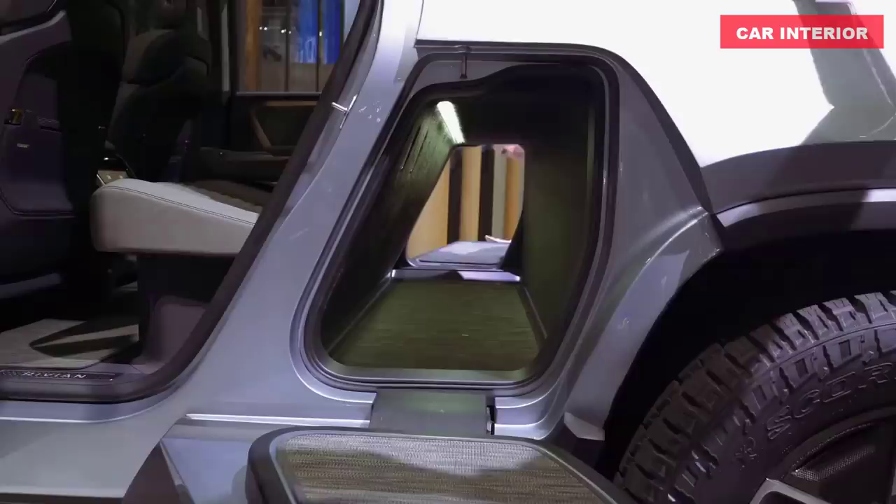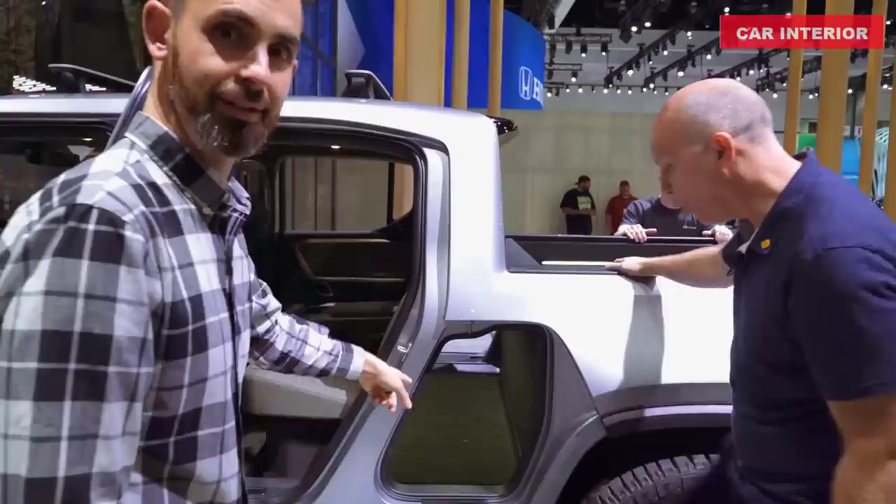Inside each door panel there's a hidden compartment to stash the little things that always seem to get lost or roll around — the perfect spot for a leash and some tennis balls when heading to the dog park.